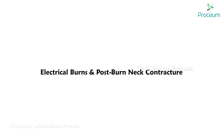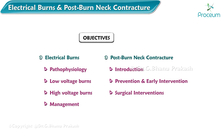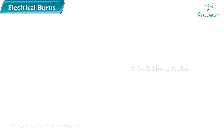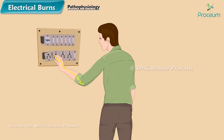Electrical burns: the visible area of tissue necrosis represents only a small portion of the destroyed tissue. In the pathophysiology, electrical current enters a part of the body such as the fingers or hand.